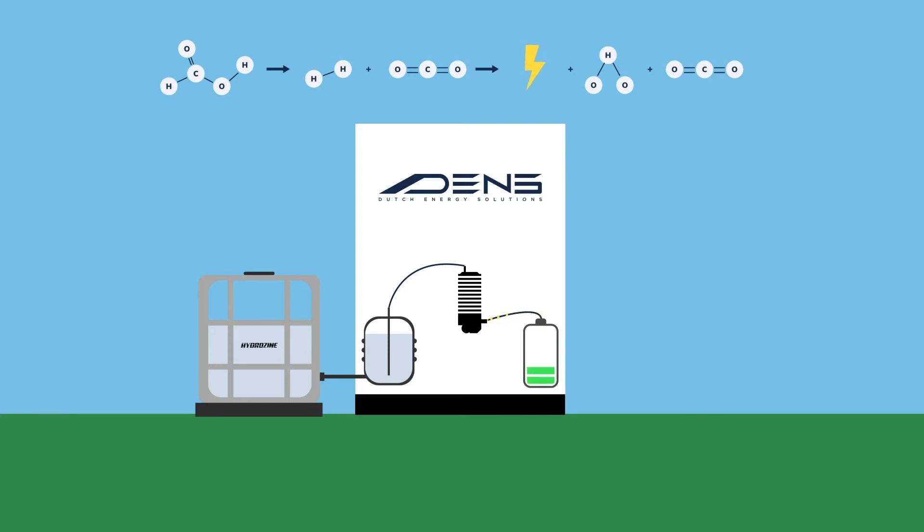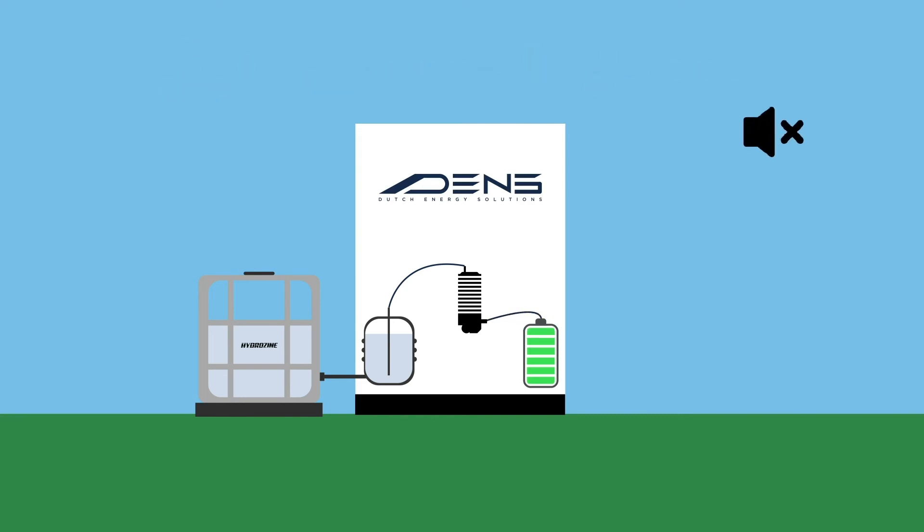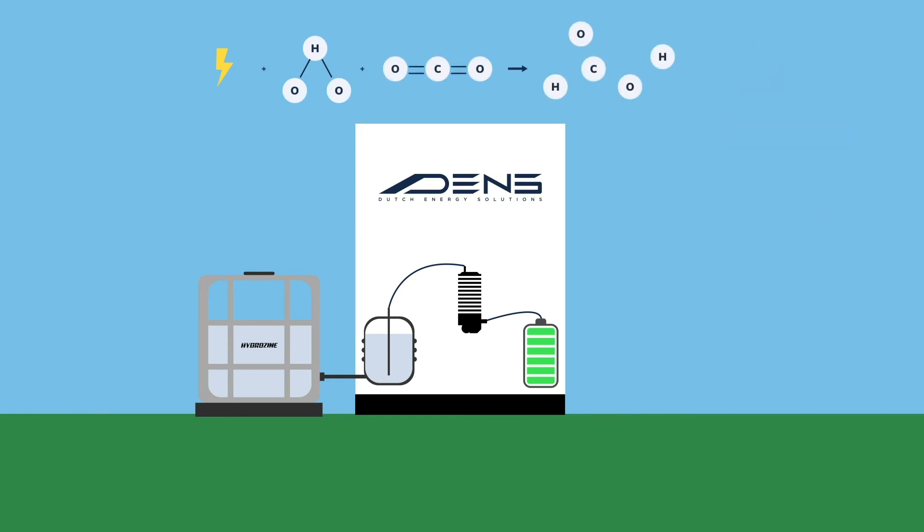This electricity is stored in a battery to increase efficiency of the machine. The process of DENS is completely silent and is free of harmful emissions such as particulate matter, nitrogen oxides, or sulfur oxides. Since the same amount of carbon dioxide emitted is used for the production of the fuel, it is a 100% renewable fuel.